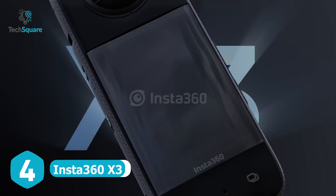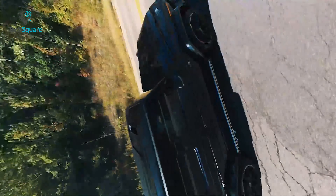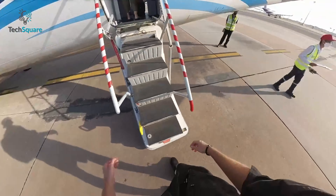The Insta360 X3 is a remarkable action camera that offers an immersive and versatile experience. With its advanced features, it allows you to capture everything happening around you, providing an easy way to create 3D VR content. One of its outstanding capabilities is the 360 capture and reframing feature — by recording 5.7K 360 active HDR video, this camera ensures you never miss any action.